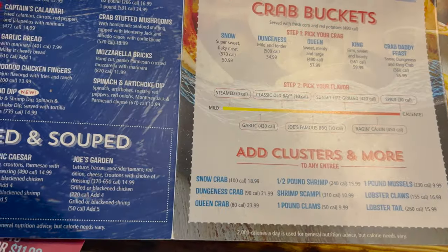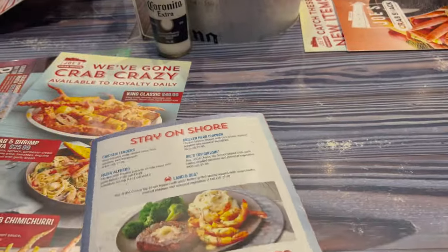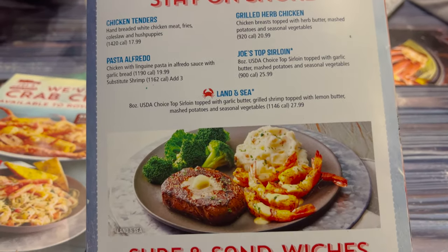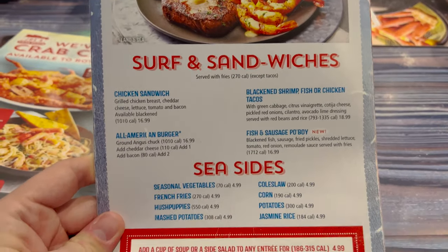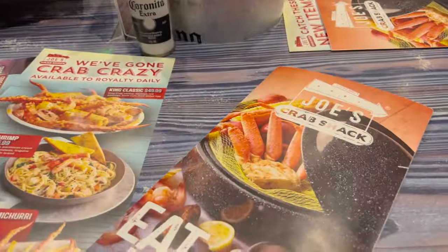I think I did see they had New England clam chowder over here. On the back: stay on shore options. That crab means one of their favorites. Surf and sandwiches. Seasides. And I think that's it, so I'm going to look over the menu and see what I'm going to get. It's kind of nice that they explain the different types of crab here, because I never really know what is what.